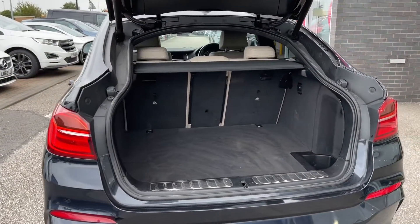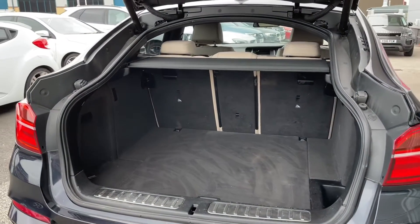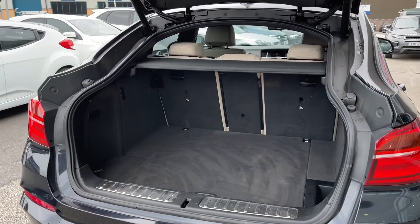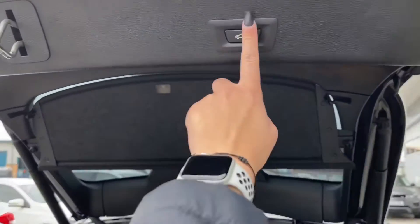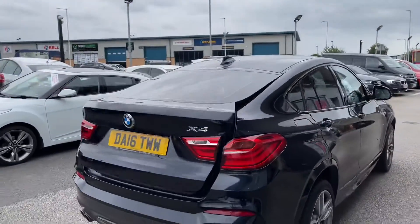The boot space is phenomenal and you can see how spacious it really is. If you need extra room, you can fold the rear seats forward to give you an extended boot with even more available space. To close the boot, you click the button again and it will close behind you, so you won't have to struggle if you're carrying shopping.